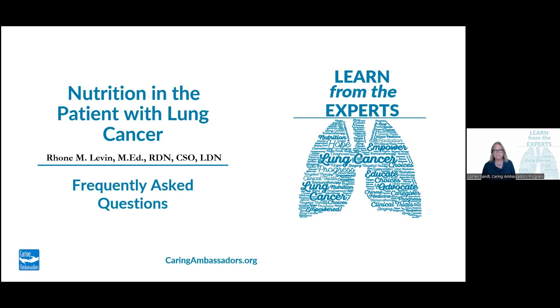In this session, Rone will be discussing frequently asked questions and common concerns of patients. I'm Lauren Sant, the Executive Director of Caring Ambassadors Program, and I'm joined today by Cindy Langhorne-Hatfield, our Lung Cancer Program Director, and a panel of people living with lung cancer.